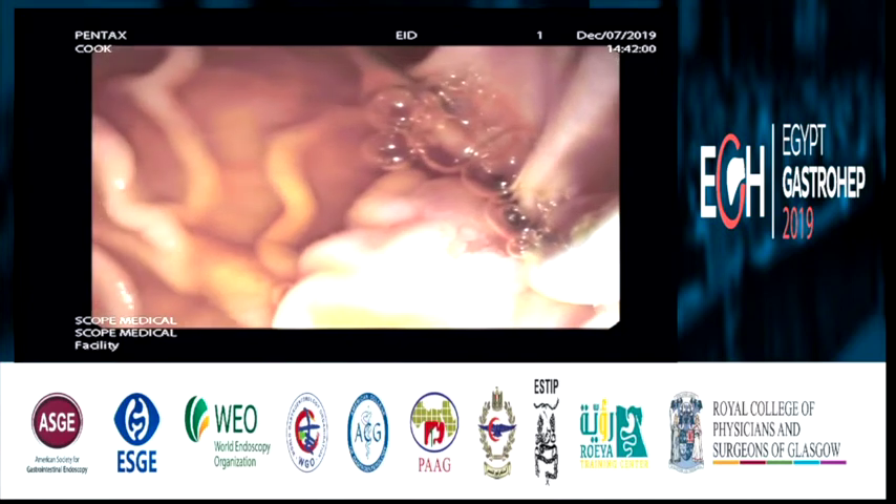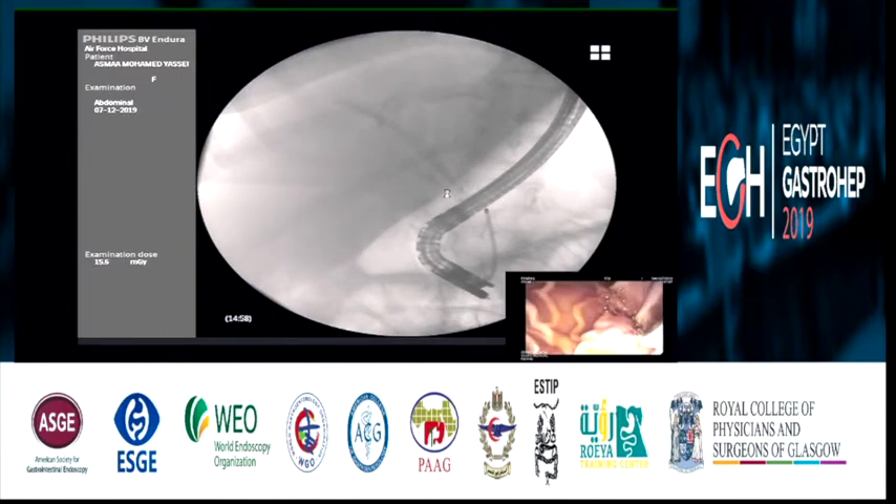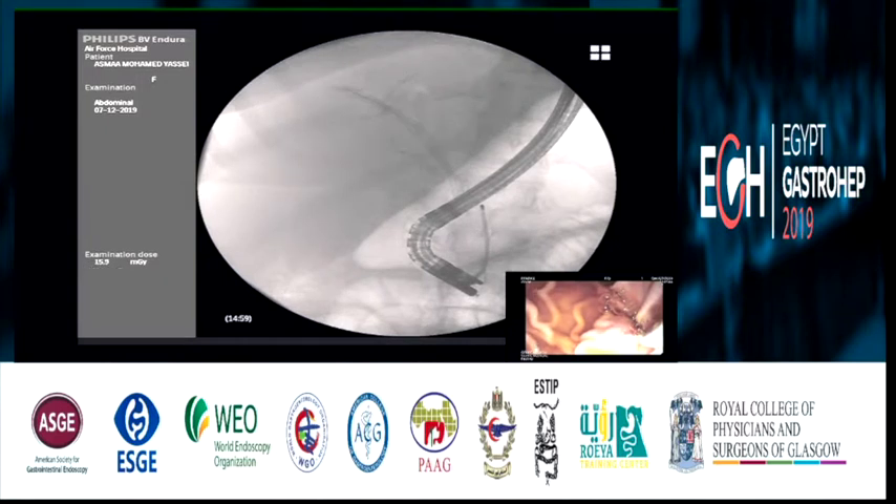This is the endoscopy view. You can see there is no stent in the duodenum. Here you can see the migration of the two stents. This is the black Friday of endoscopy — two stents for the price of one. I have now inserted the Dormia basket.